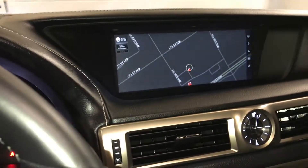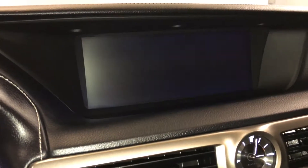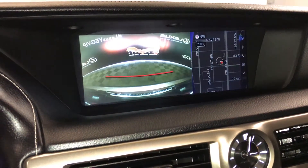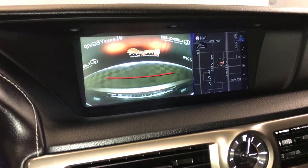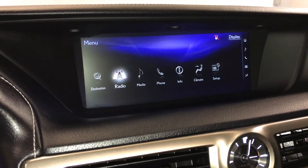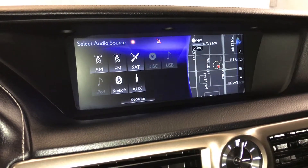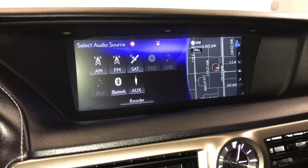There is a 12.3 inch LCD display screen that houses your voice-activated navigation system and backup camera with grid lines. It is paired with a 12-speaker Lexus premium audio system supporting AM, FM, satellite, CD, USB auxiliary, and Bluetooth.